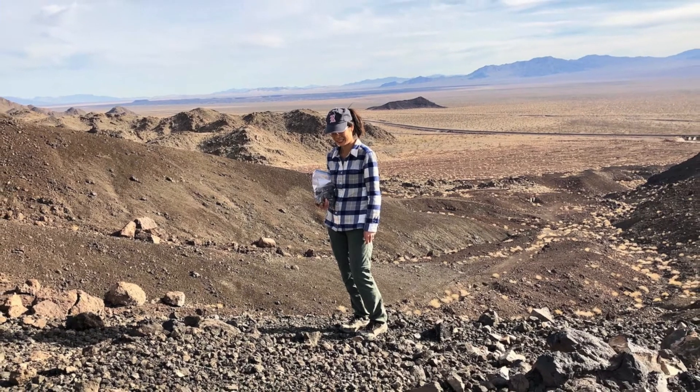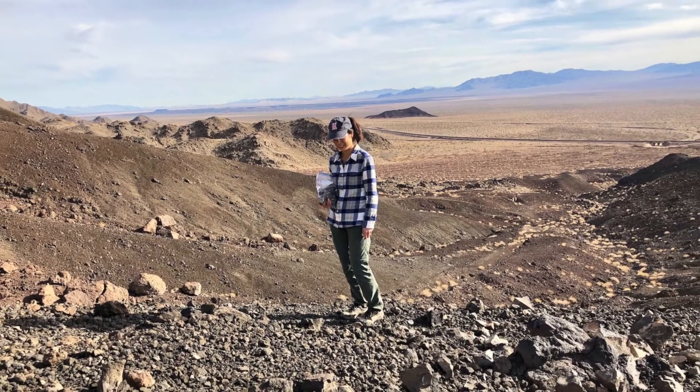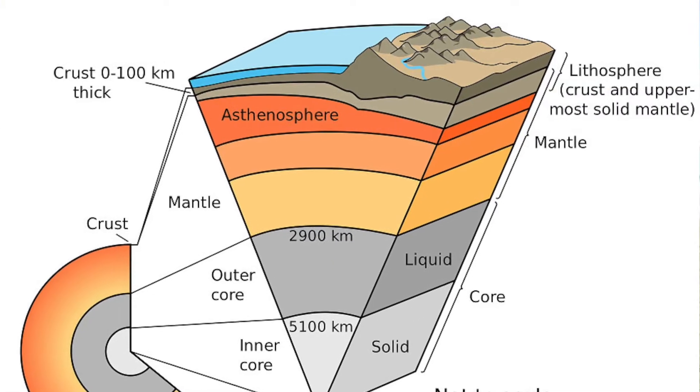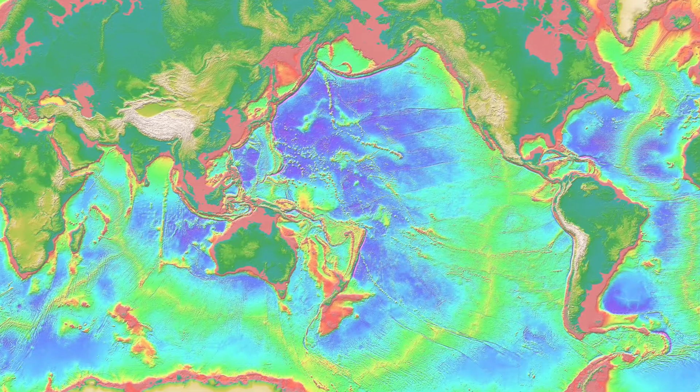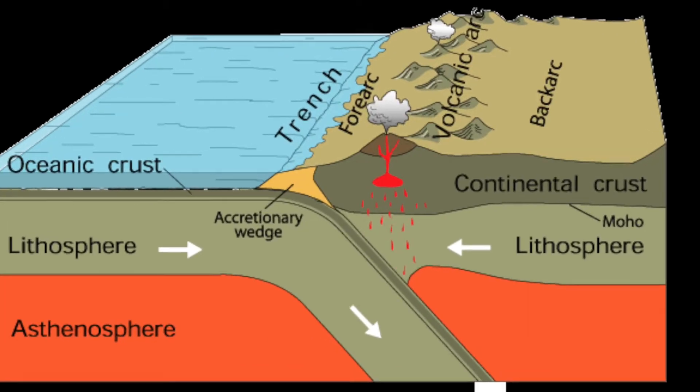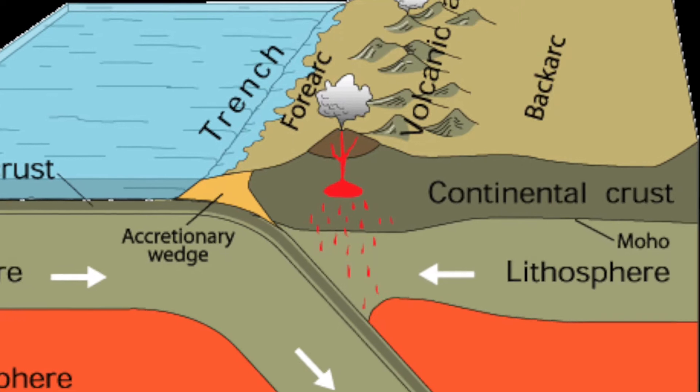As a geologist, I study rocks and I'm interested in the lithosphere, which is the outer rigid shell of our planet made up of rocks and tectonic plates. The lithosphere can be 100 kilometers thick beneath the continents — inaccessible.